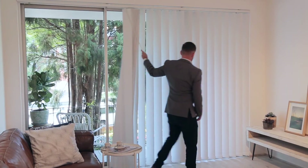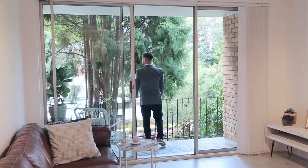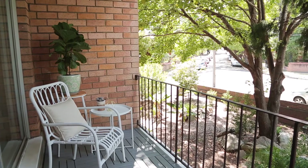The living area is of great size and is offset by a defined dining area and an undercover east-facing balcony.